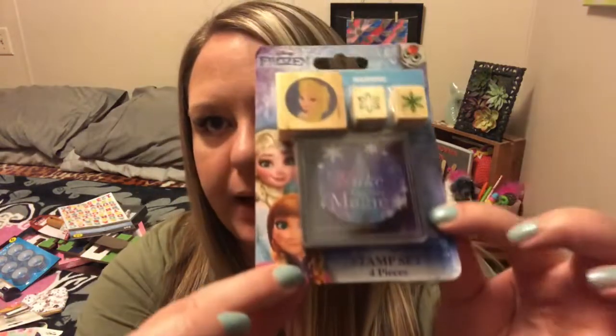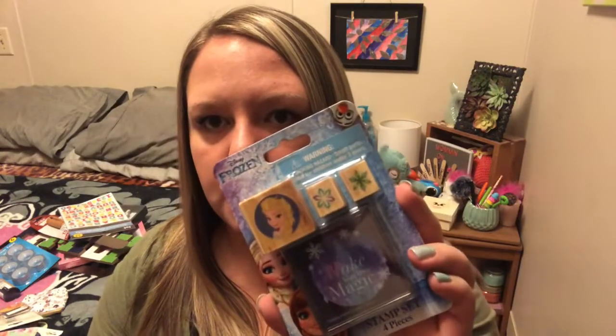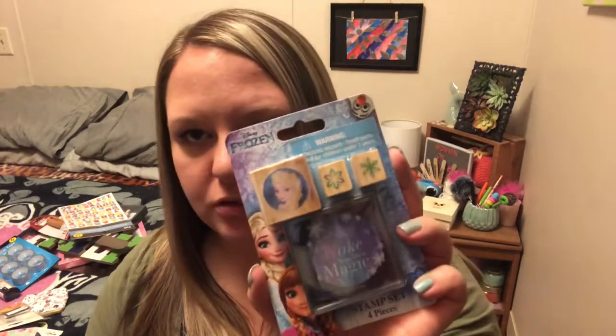Another really cool stationery item — these were actually on the toy aisle at one of mine. They had Frozen, Trolls, and Shopkins. It is a stamp set. It comes with four pieces and it says 'make your own magic.' So you get an Elsa stamp, and then two different snowflake stamps, and then you get blue and purple ink. What drew me to this is that these are actual wooden stamps. Normally the stamps at Dollar Tree are just that foam that's not very good, but these are super cool. I got these for stamping on my Christmas cards — it's a snowflake, I can use it for other things. Elsa, I don't know what Elsa's gonna do — she'll just hang out.